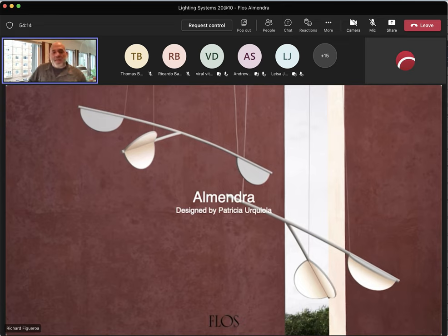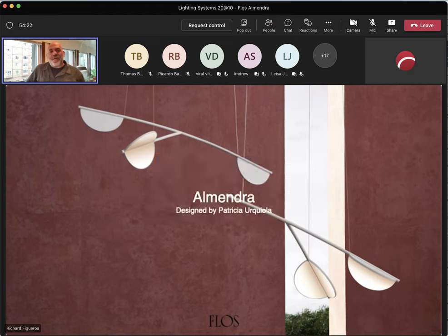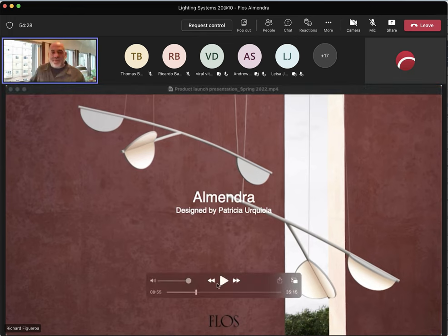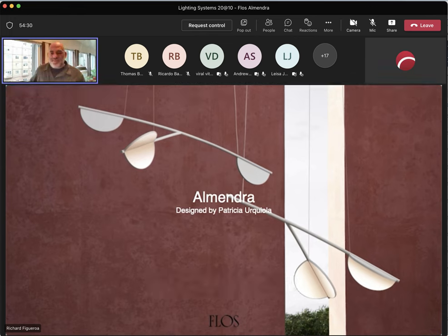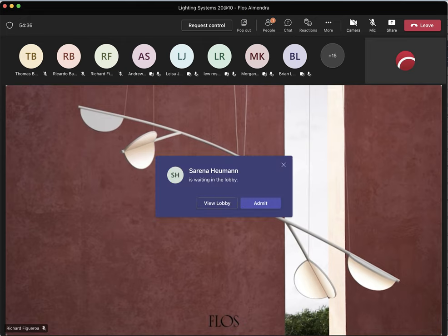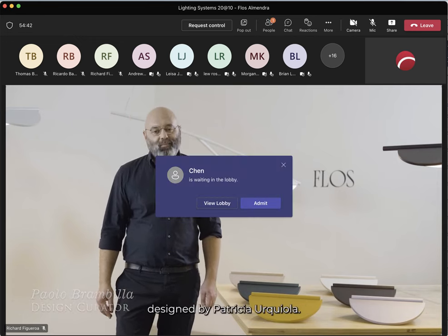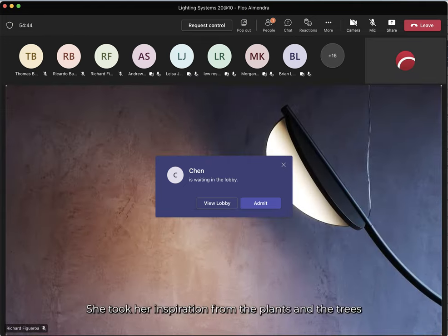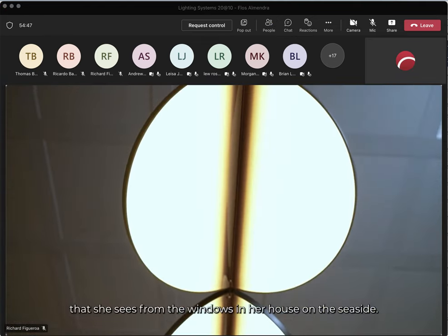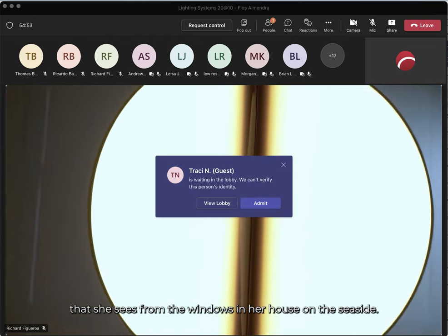I'm going to show you a video — first time we've ever done this. This is actually an internal training video, but I got permission to show it to you so you can see the beauty and intention of this design. Almendra is a brand new product designed by Patricia Ricciola. She took her inspiration from the plants and trees she sees from the windows of her house on the seaside.